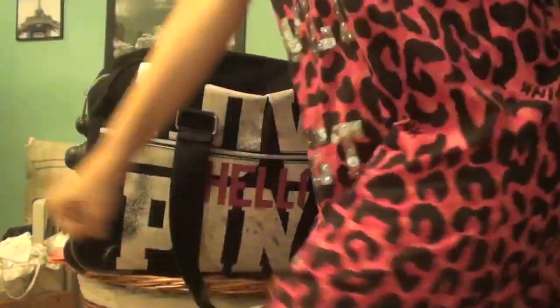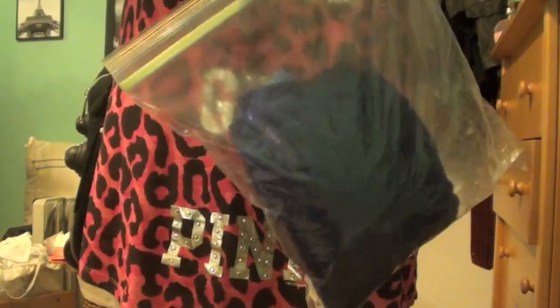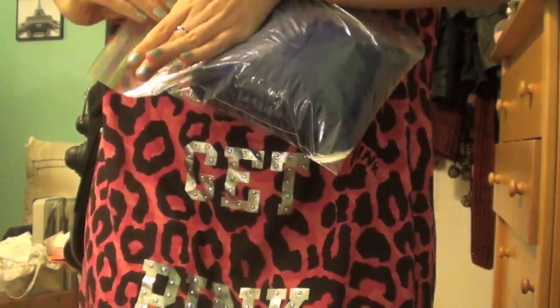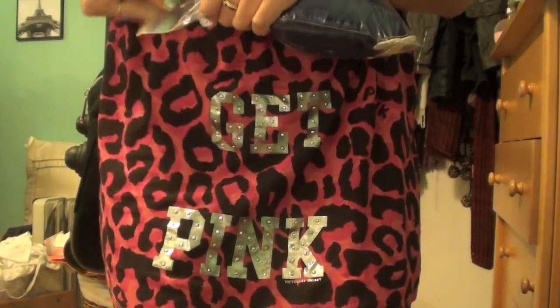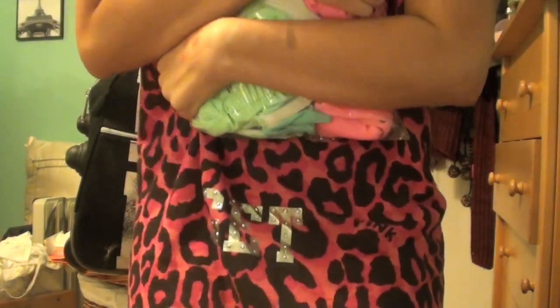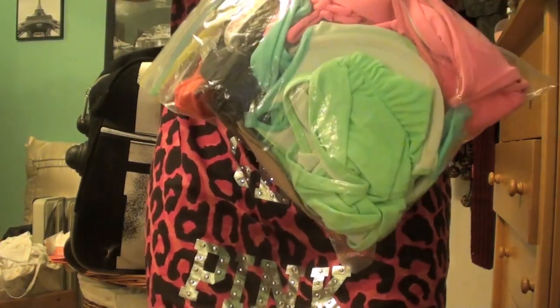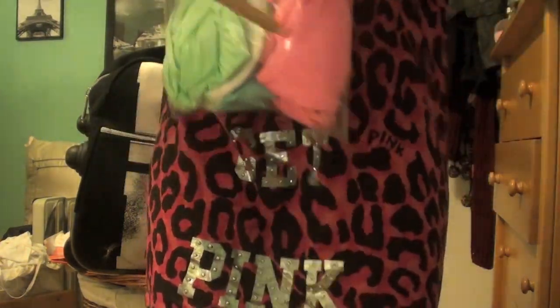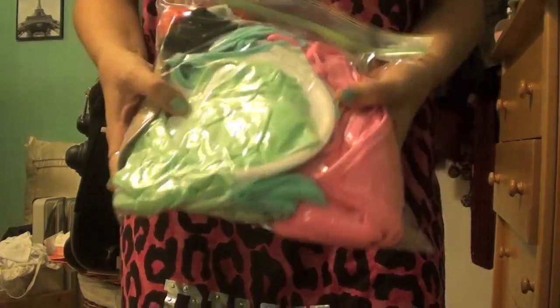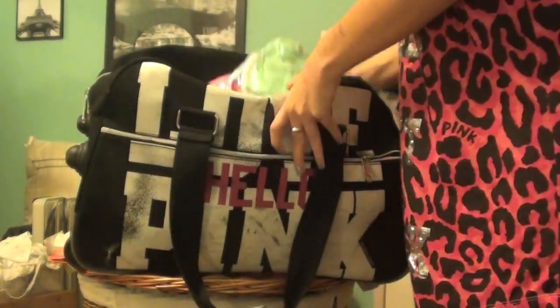Now for the Ziploc bags: if you just close them they'll be full of air and super puffy. What I do to keep things compact is hug all the air out — squeeze all the air out — and then it becomes super compact. I recommend zipping it halfway and then hugging all the air out so you don't have to redo the whole thing, and then look how compact that is — it's almost like vacuum-sealed. If you have a vacuum sealer, now's the time to use it.